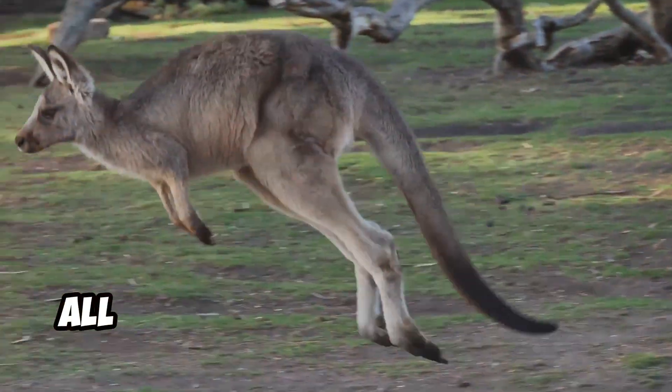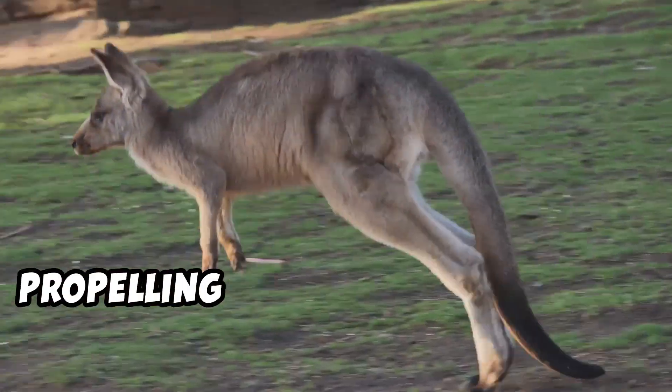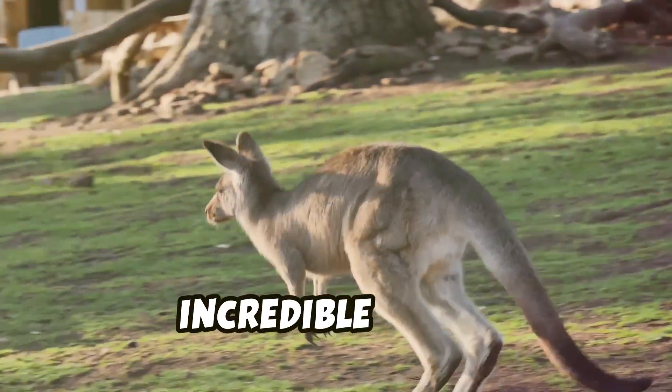When it pushes off the ground, all that energy gets released, propelling the kangaroo into the air with incredible force.